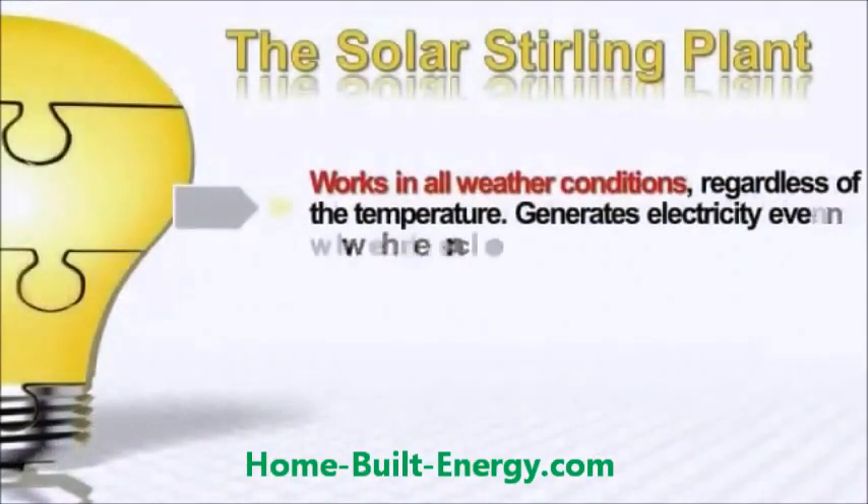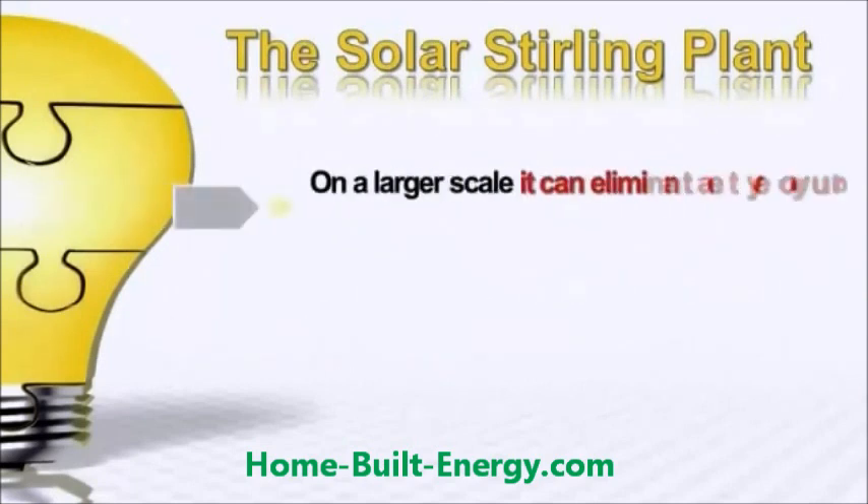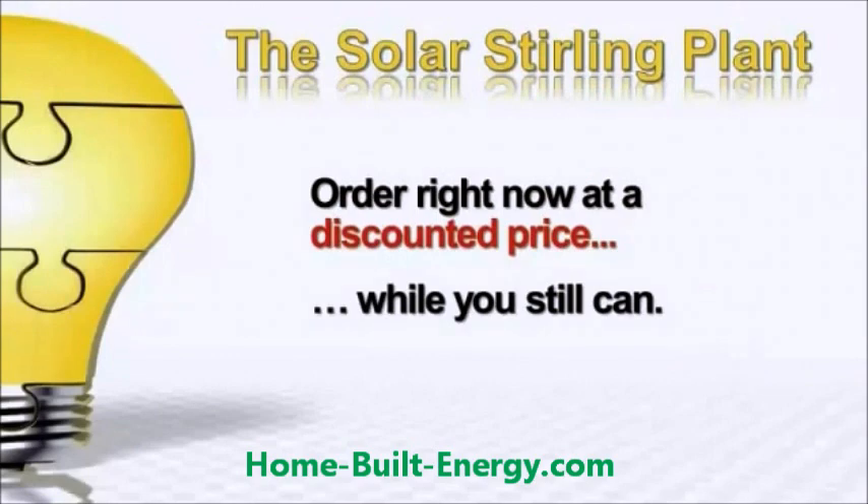The Solar Sterling Plant works in all weather conditions, regardless of the temperature — it generates electricity even when it's cloudy. On a small scale it will reduce your electric bill up to fifty percent; on a larger scale it will eliminate your bill completely and even have the power company paying you for electricity. Here's what customers are saying about their Solar Sterling Plant.